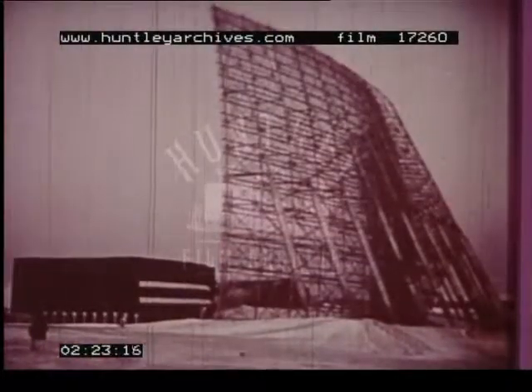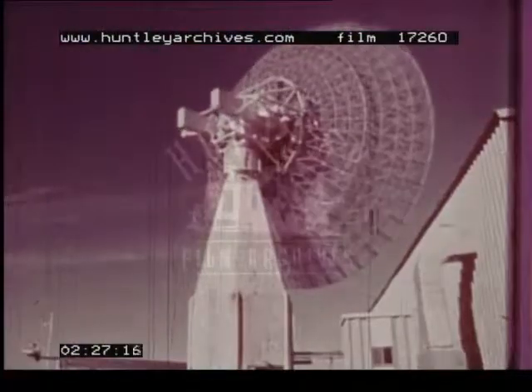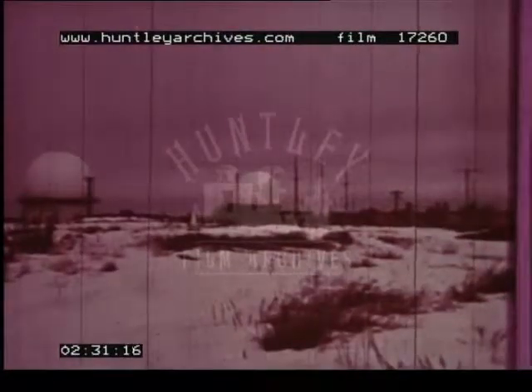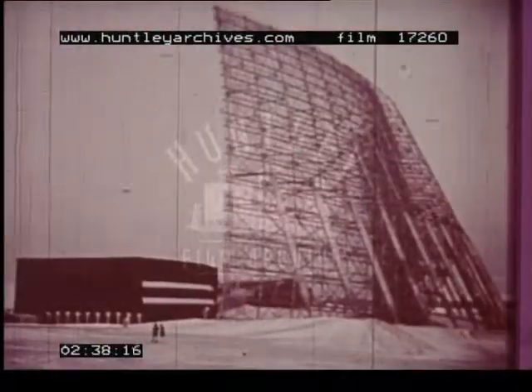Operational since 1961, the Aerospace Defense Command's Space Track network of electronic and optical sensors continues to monitor earth-orbiting space objects. In aerospace defense, electronic radar cannot be taken for granted — radar must function properly at all times, even if located at remote sites.